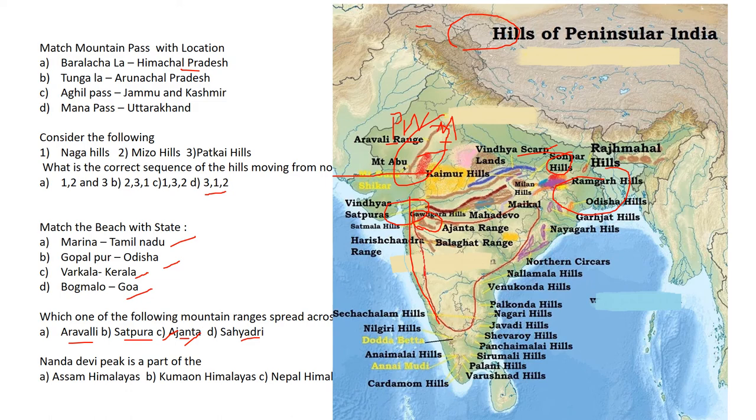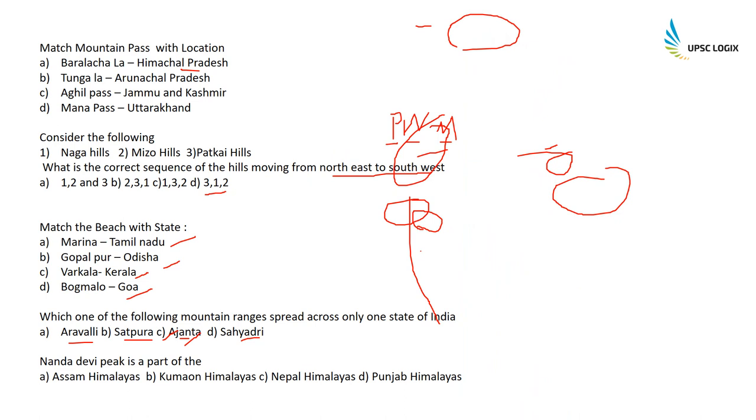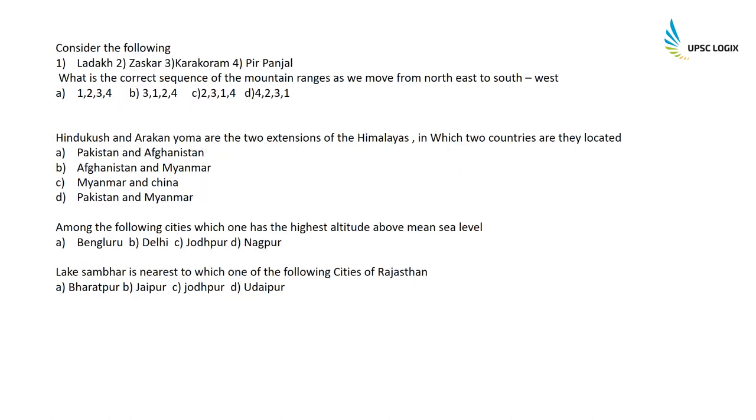Nanda Devi Peak is a part of the Kumaon Himalayas in Uttarakhand — an easy question.